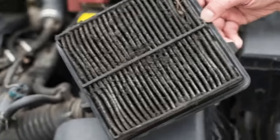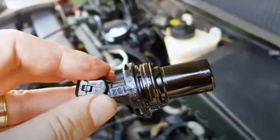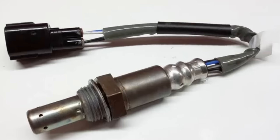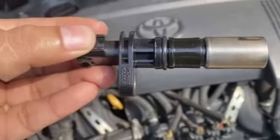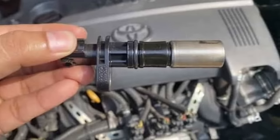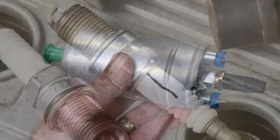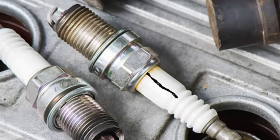clogged fuel filter, dirty air filter, and clogged exhaust manifold; malfunction of sensors such as camshaft position sensor, MAF sensor, oxygen sensor, crankshaft sensor, and all sensors relative to the EFI system; and malfunction of actuators such as bad fuel injectors, bad fuel pump, and bad spark plugs.